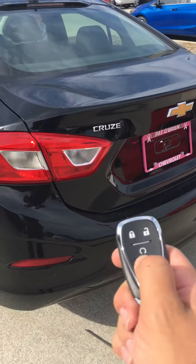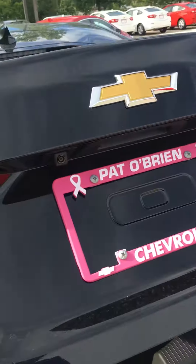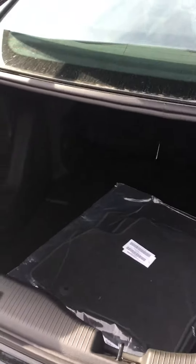The trunk is very spacious — you just click that twice and it pops up. The car does come with a backup camera, as you can see. Look how spacious that trunk is; whether you need golf clubs or anything else of that nature, you can just stick it in the back.